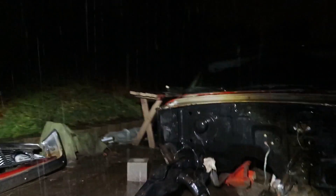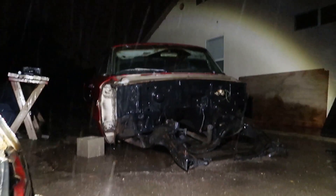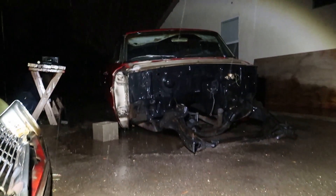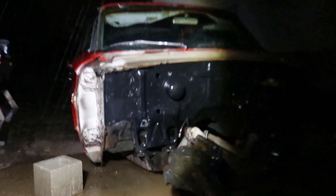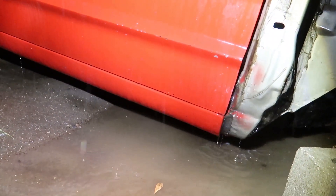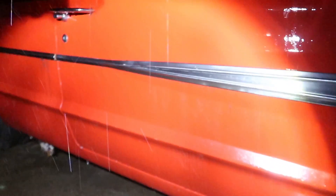Woke up in the middle of the night and heard a big loud crash to find my car completely off the jacks and everything. Bottom of the cab's in the water. There's a bunch of water in there, I gotta get out.